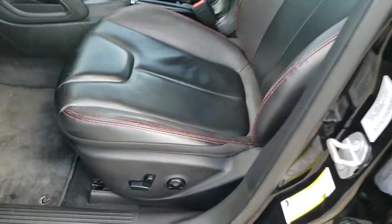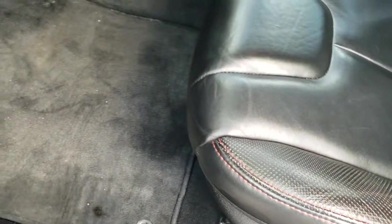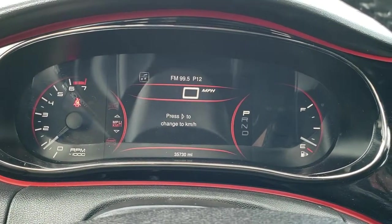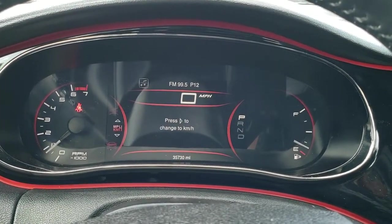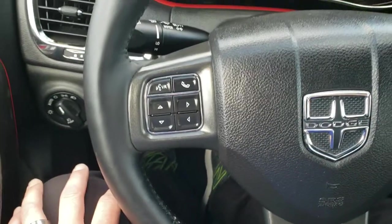Inside, the GT package gives you the black leather interior. There are no rips or tears on these seats. It has factory floor mats, auto headlamps, power windows, power locks, and power mirrors. You get the red accent trim throughout the car, and you can see that this one has 35,730 miles on it.